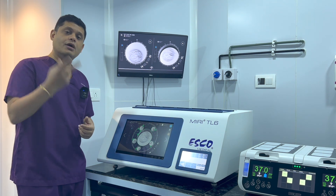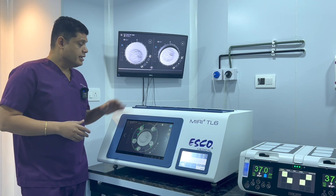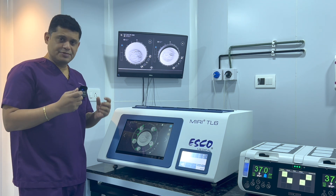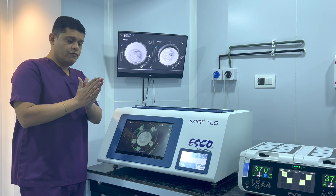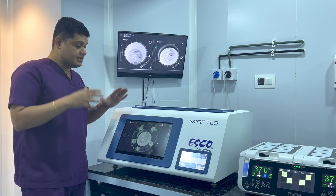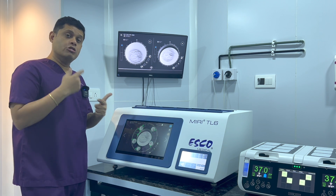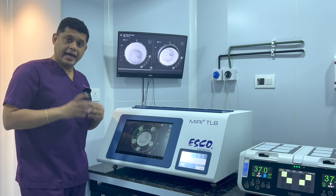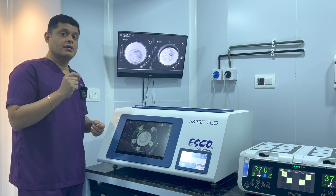This helps us on two accounts. Number one, we avoid the exposure of the embryos to the outside surroundings. Number two, from day zero till day five, we now have serial images of the embryo growth — from the day we injected the egg with the sperm till day five, the blastocyst stage. For that entire five-day journey, we have captured images. There are installed AI softwares which not only click images but serially juxtapose them and can actually make a time-lapse movie out of it, then analyze all these images to tell us at what rate a particular embryo is growing.